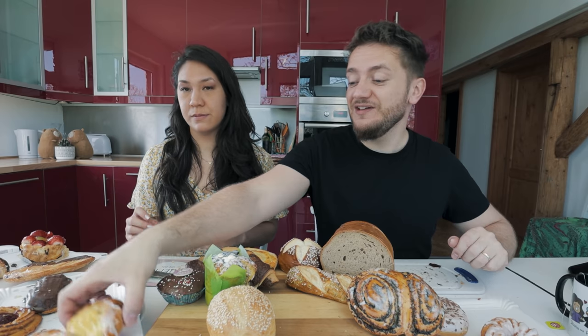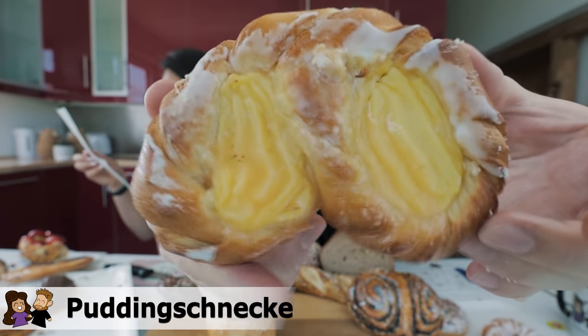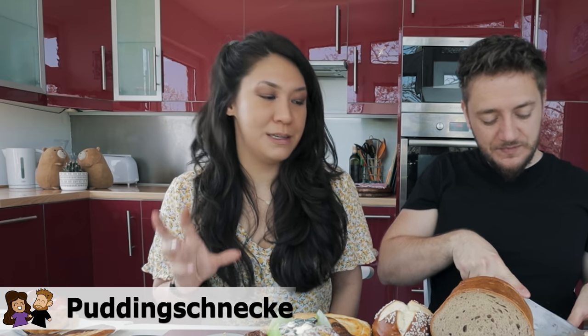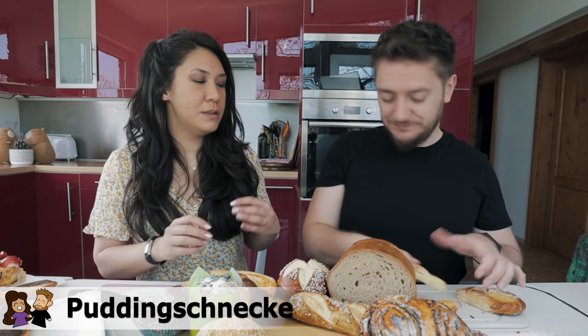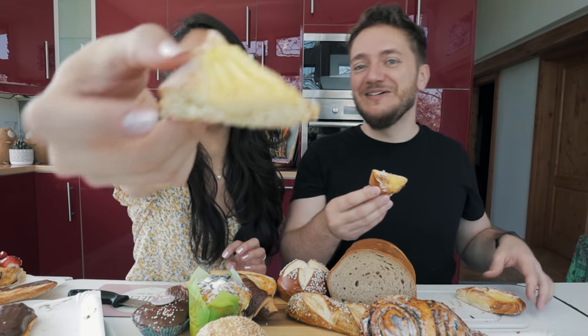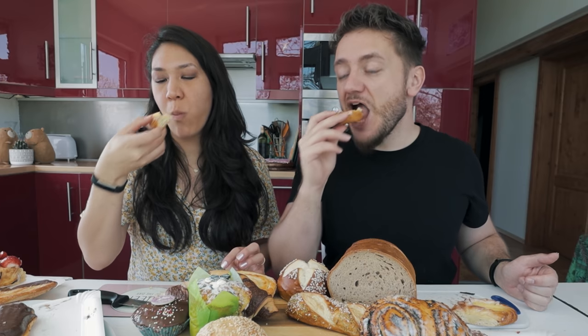Let's do a staple — this thing is also loved by a lot of Germans. Pudding Schnecke — it's a pudding snail, a vanilla pudding. Here's a pizza slice of it. I think it's one I really like. I think this one's not my favorite. I'm a little disappointed too. I think the problem is the bread is a little stale.